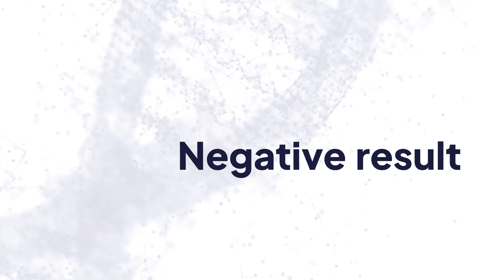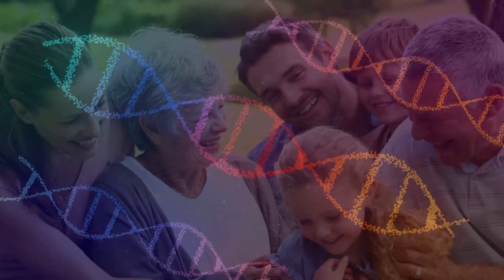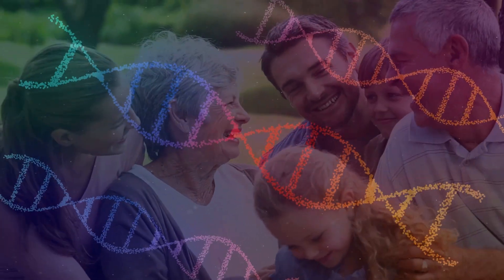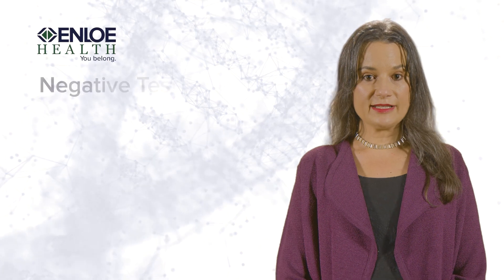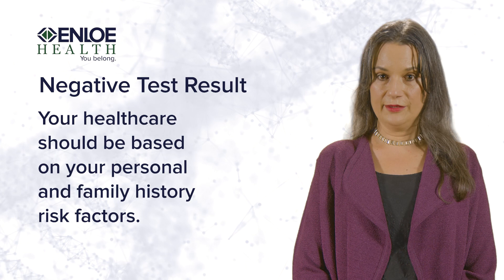Negative results. If the lab doesn't find any pathogenic variants in the genes that were tested, your test results will be negative. While this testing is designed to identify most variations in the genes analyzed, it is still possible that there are other variants that this technology is unable to detect. In addition, there may be other genes associated with cancer susceptibility that are not included on the panel or that are not known at this time. In the case of a negative genetic test result, your healthcare should be based on your personal and family history risk factors.